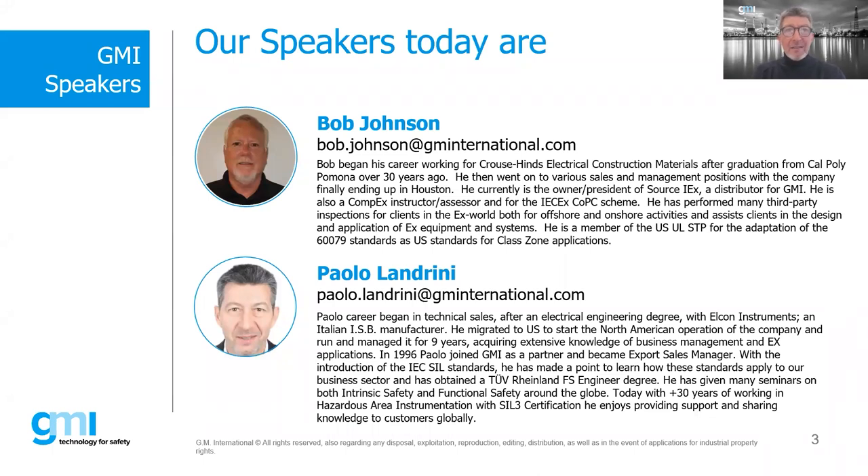Most of you might know him, but for those who do not, let me spend a couple of words about him. He has many years — more than thirty — of experience in the EX world. He's a CompEx instructor as well as an instructor on the ICEX CompEx scheme, and he's an inspector who has done many inspections for the US ULSDP committee. He also runs his own company dealing mostly in EX equipment.